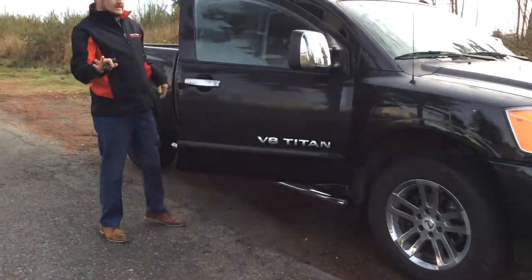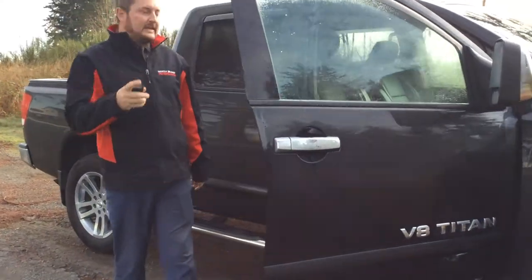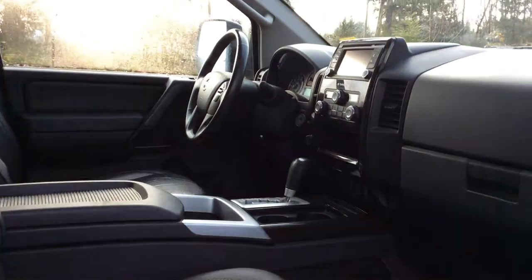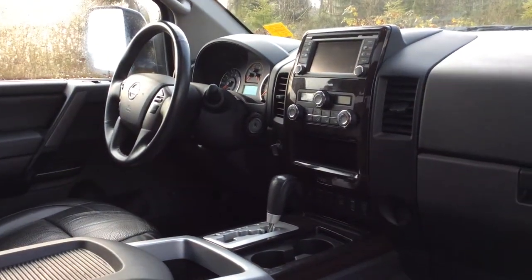We'll take a peek inside. Inside, you'll get leather, navigation, an upgraded sound system, power passenger and driver seats, dual zone climate control, and a sunroof.